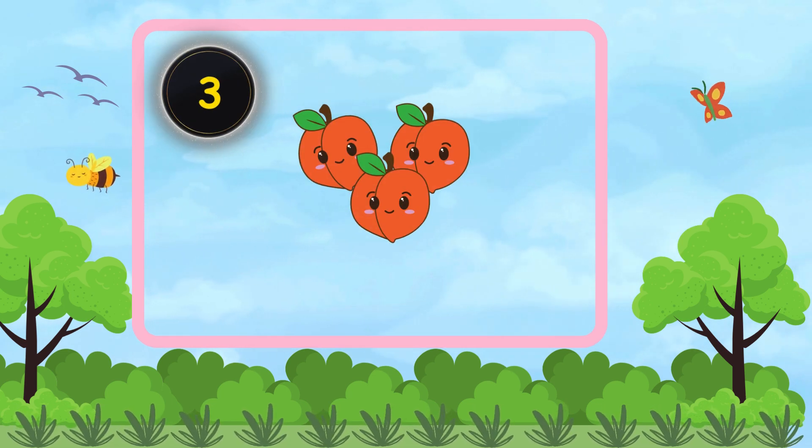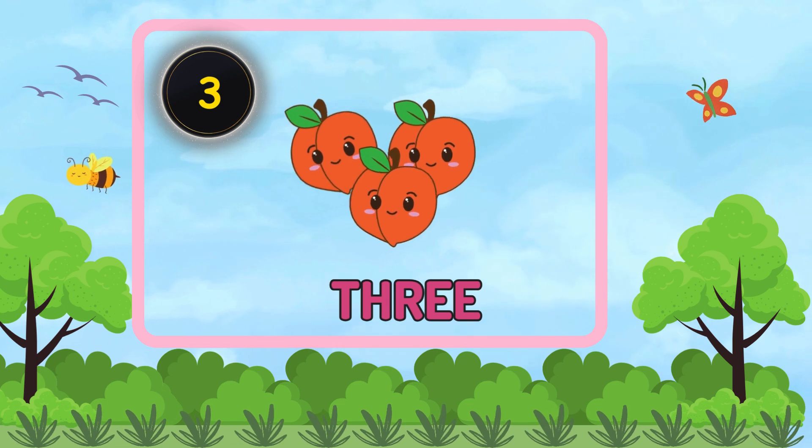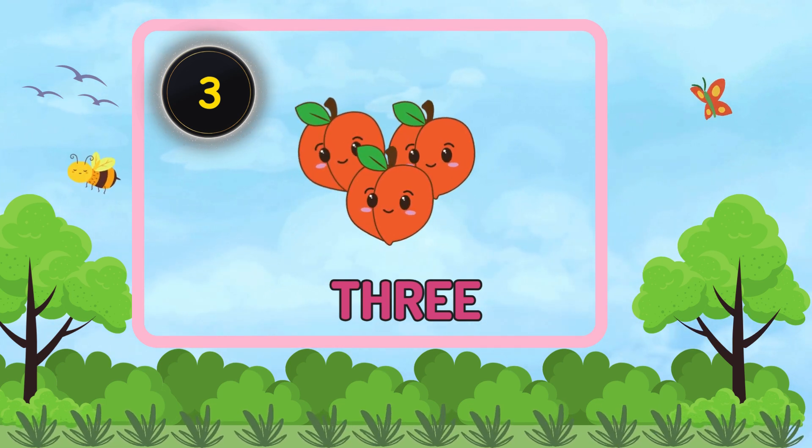How many peaches are there? Three. There are three peaches.